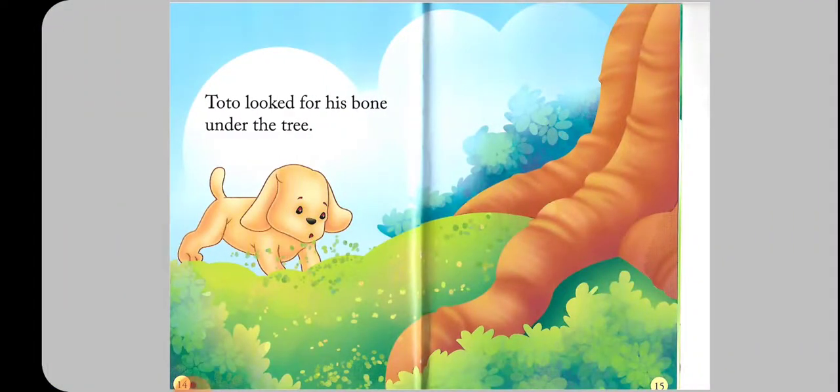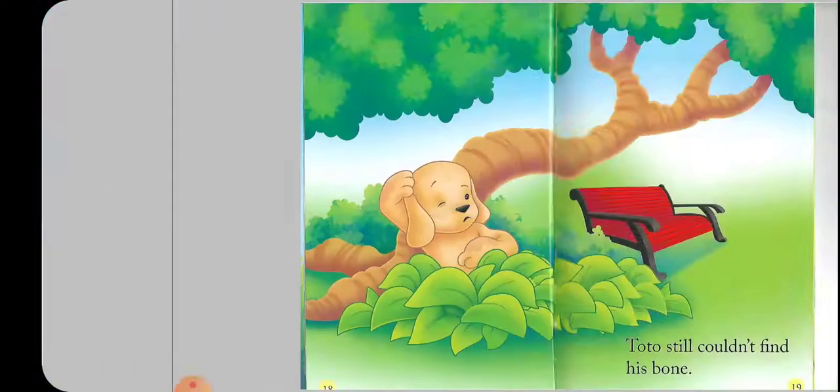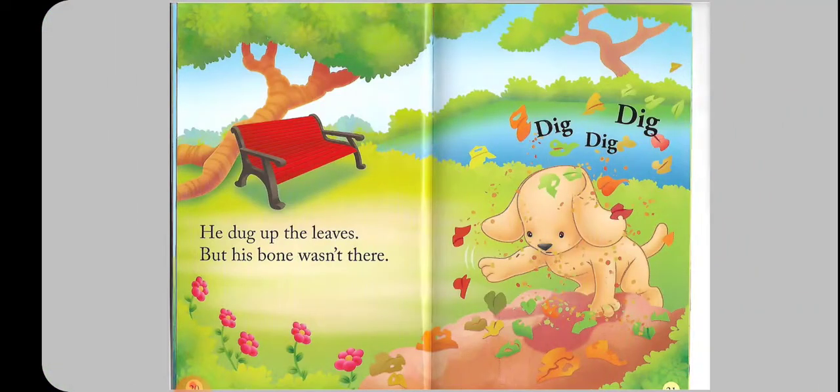'Let's go to the garden,' Tutu said. Candy, Tutu, and Candy went to the garden. Tutu looked for his bone under the tree.